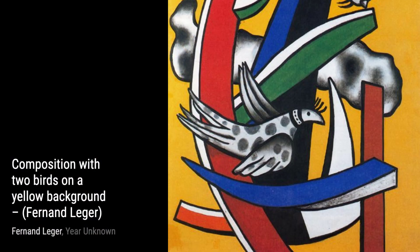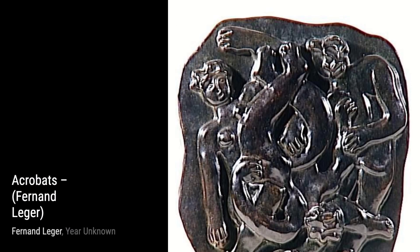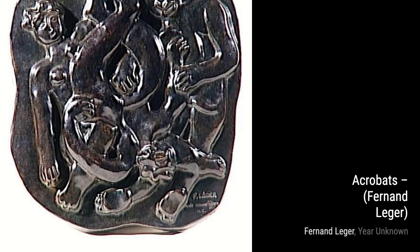Finally, we have The Dance One. Léger's use of bold colors and dynamic composition captures the energy and excitement of dance, inviting the viewer to join in the celebration. And that wraps up our exploration of Fernand Léger's incredible artworks. We hope you enjoyed this journey through his unique and captivating style. Stay tuned for more artist spotlights on VisArt. Thanks for watching.